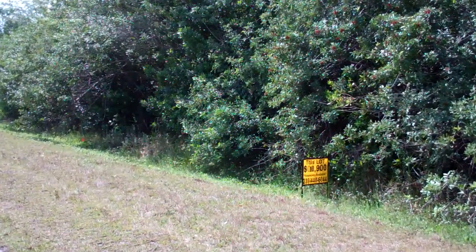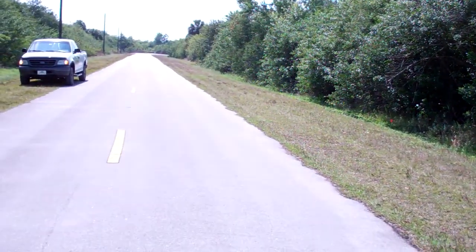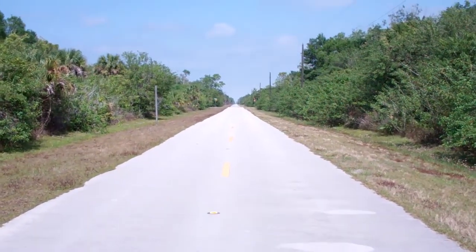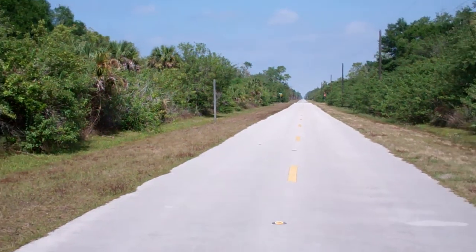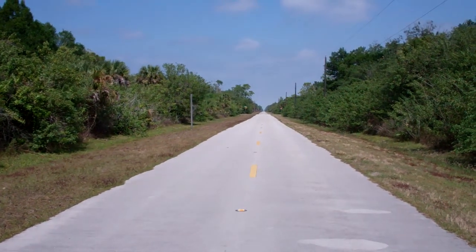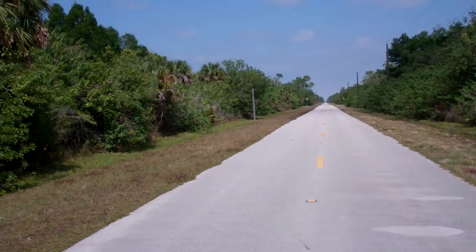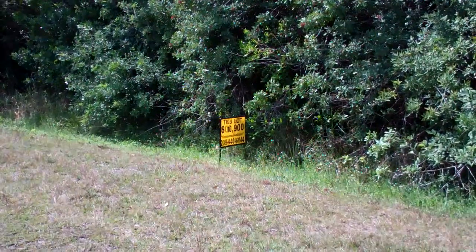If you'd like to see how close it is, give me a call and I will send you an aerial picture that will show you what a great location this is. As I mentioned, it's on a paved road with many homes going that way. Taxes for this property are only $46.42 for the current year.